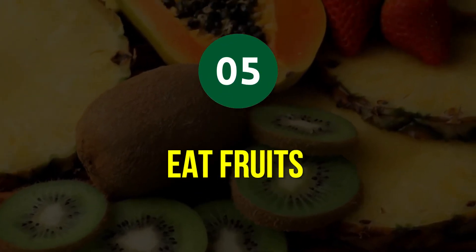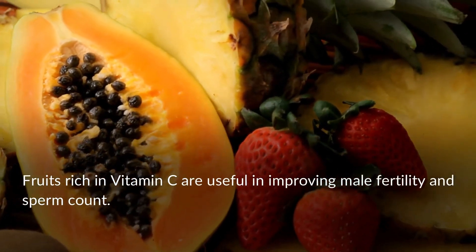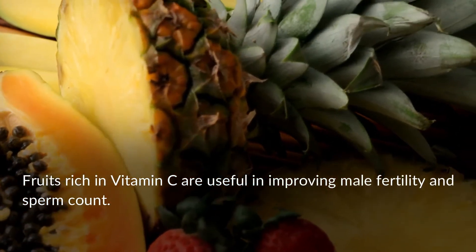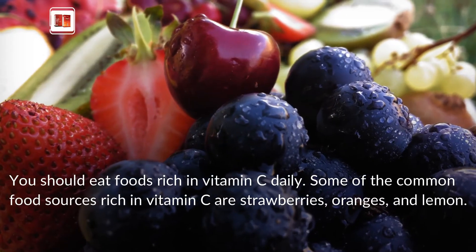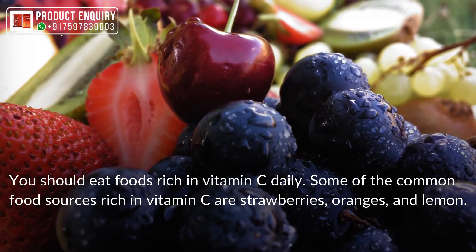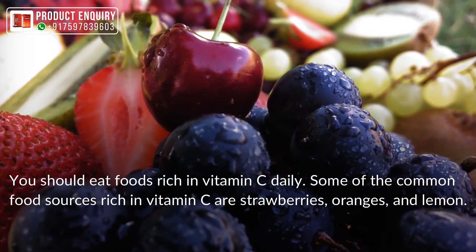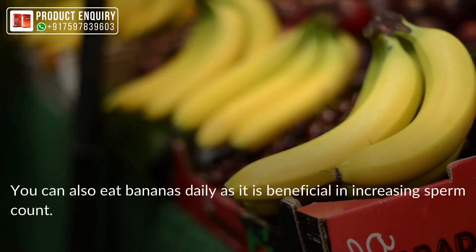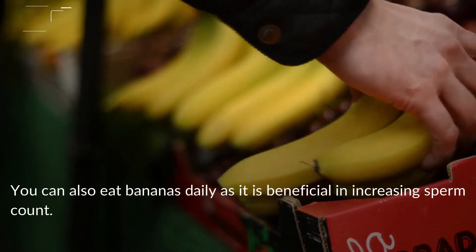Tip 5: Eat Fruits. Fruits rich in vitamin C are useful in improving male fertility and sperm count. You should eat foods rich in vitamin C daily. Common sources include strawberries, oranges, and lemon. You can also eat bananas daily, as they are beneficial in increasing sperm count.